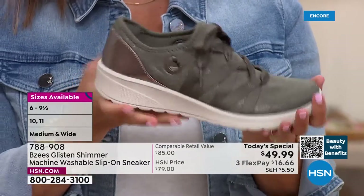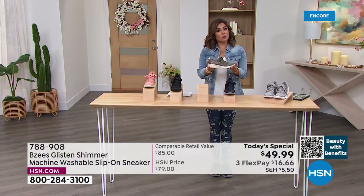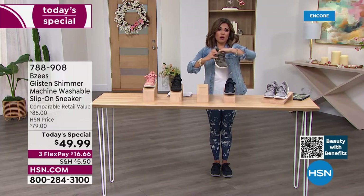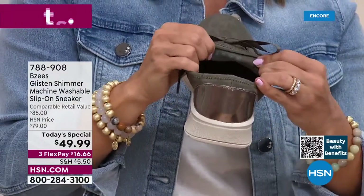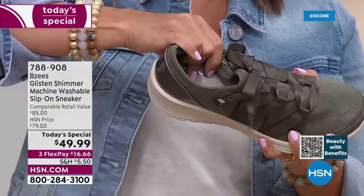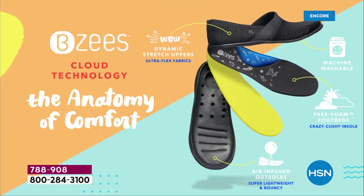Just to review BZees cloud technology: every shoe they bring you is super lightweight with stretch uppers — all the fabrication is super soft and stretchy, inside and out. You've got that free foam footbed so when you walk, your heels and toes smush in but bounce back — the perfect amount, like having the perfect mattress. That arch support is incredible — like a giant marshmallow right under your arch, whether you have a high arch or a flat foot, it adjusts and contours to your needs. Medium and wide width means you can wiggle your toes freely.